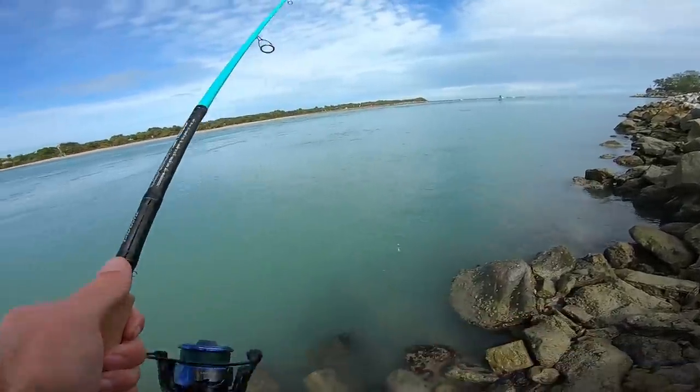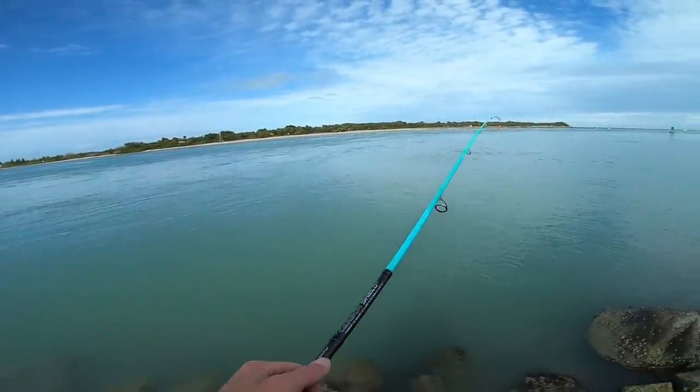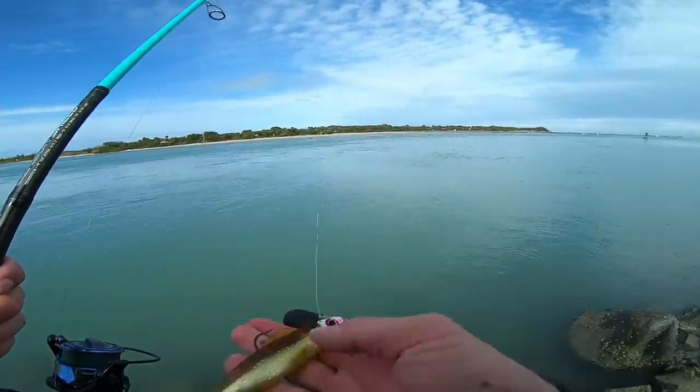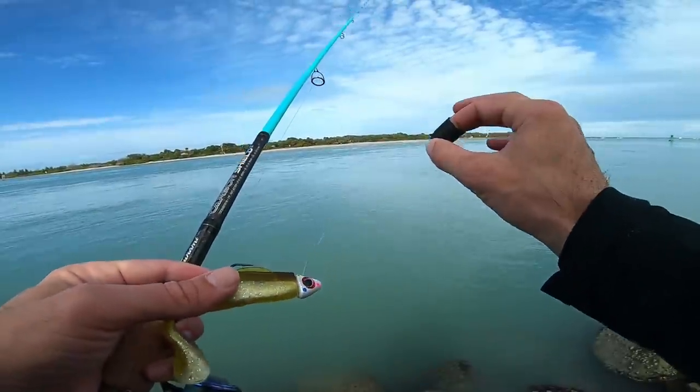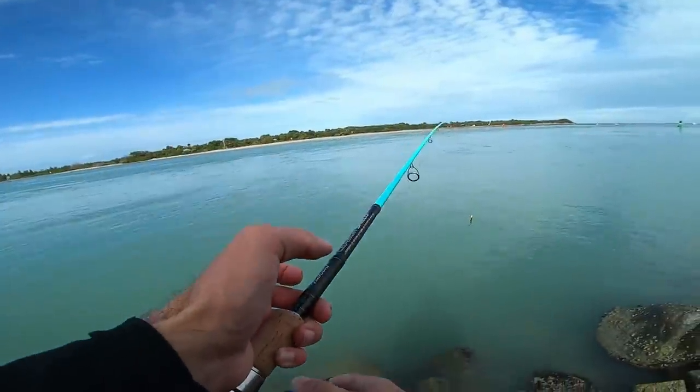Oh, popped it off! Sometimes when you're snagging on a rock underwater and you're using a jig head like this, if you just lighten up as quick as possible, the weight of the jig head will actually back the hook out and then you can pull it free.